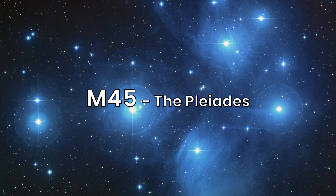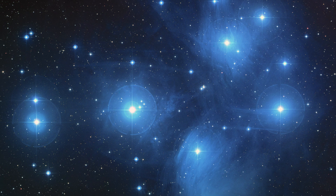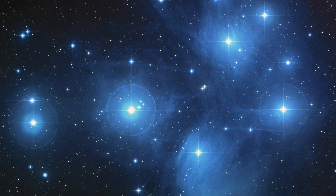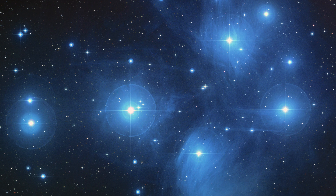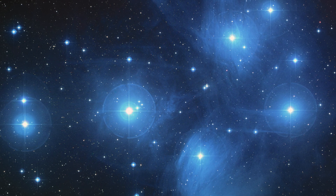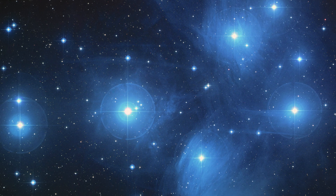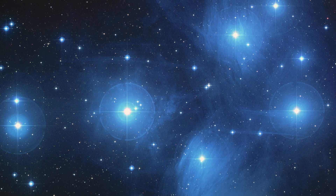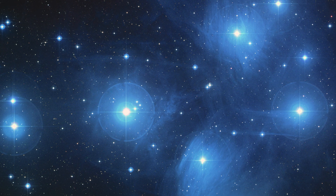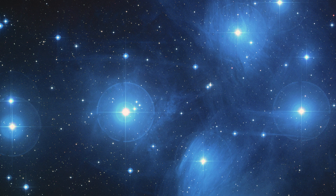Our first stop is Messier 45, the famous Pleiades — an open cluster in the constellation Taurus, about 444 light-years from Earth, also known as the Seven Sisters. This cluster contains hundreds of stars, with the most prominent ones being bright blue giants. Visible to the naked eye, the Pleiades is a stunning sight, especially through binoculars. The cluster is also notable for its reflection nebulae, caused by dust reflecting the blue light of the hot, young stars.